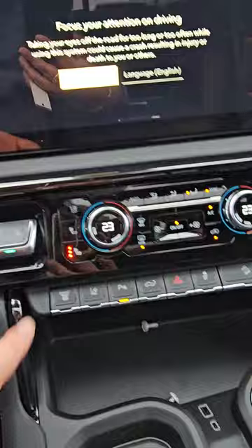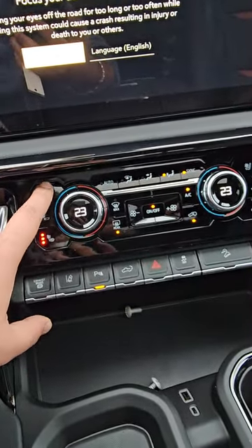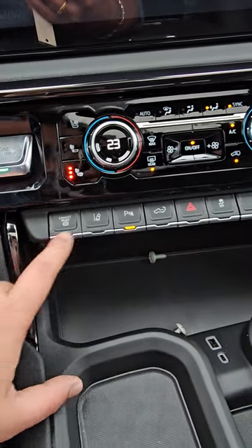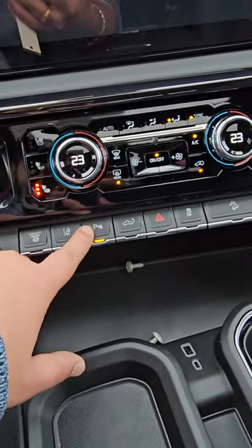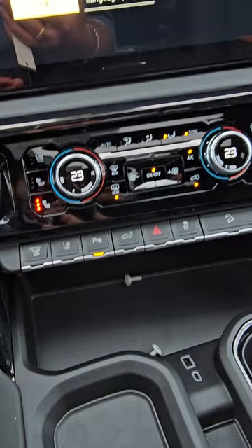You get heated seats with two options — it can be heated back and base, or just the back, plus cooling seats. Then there's your exhaust brake, lane assist sensor, parking sensor, and another cool thing is you can unlock the tailgate from inside.